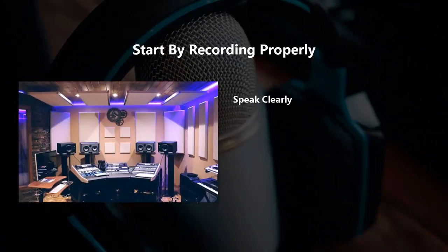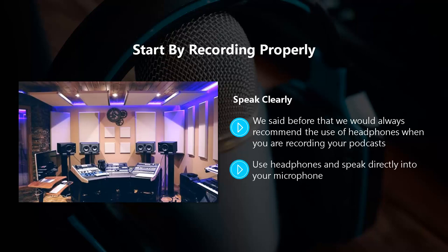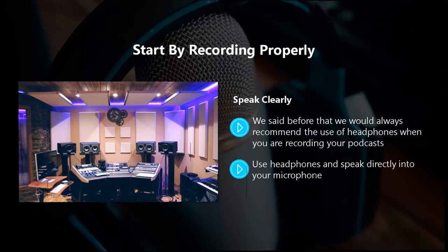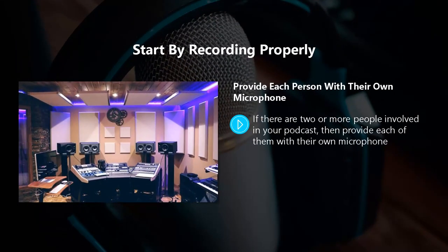Tell other people in your home that you're going to be recording and not to disturb you unless there is an emergency. Speak clearly. We would always recommend the use of headphones when you are recording your podcasts. If you don't use headphones then you won't know exactly how you are sounding — you may be talking too loudly or too softly. Use headphones and speak directly into your microphone. If you are reading a script, make sure that you can do this without turning your head away from the microphone. Listen in your headphones and see if you need to make some adjustments to your recording software, such as the volume, the cadence, the tone, and so on.